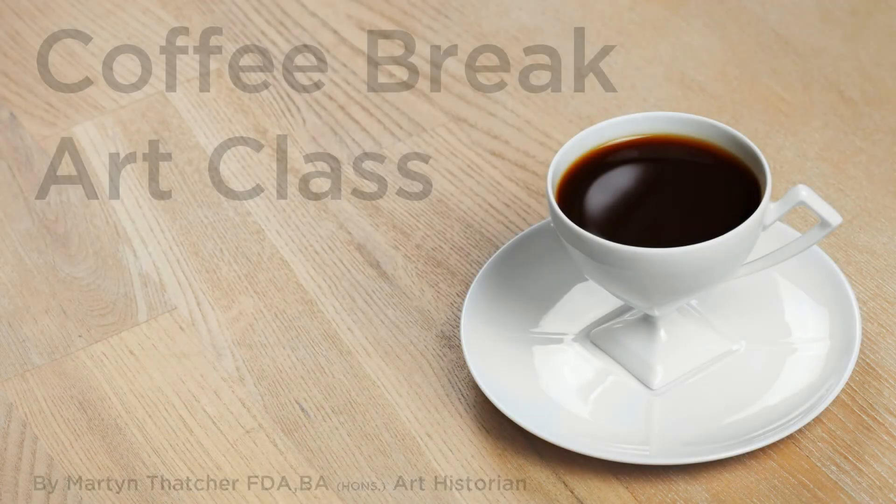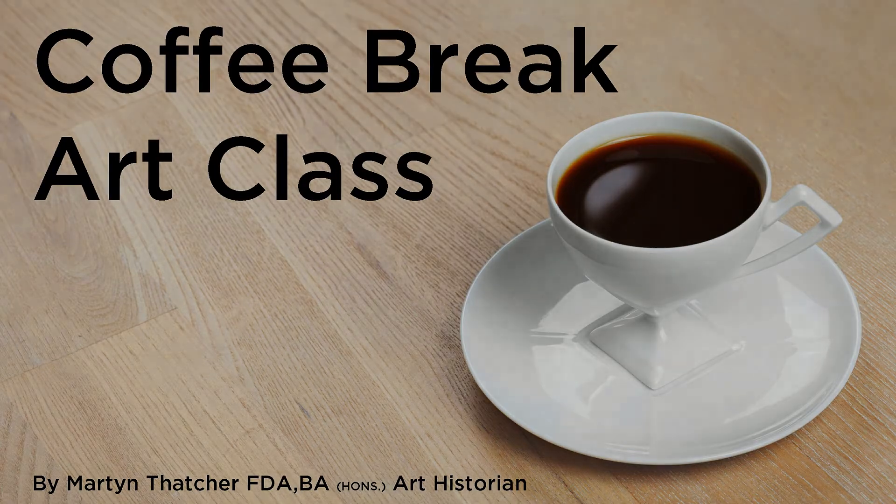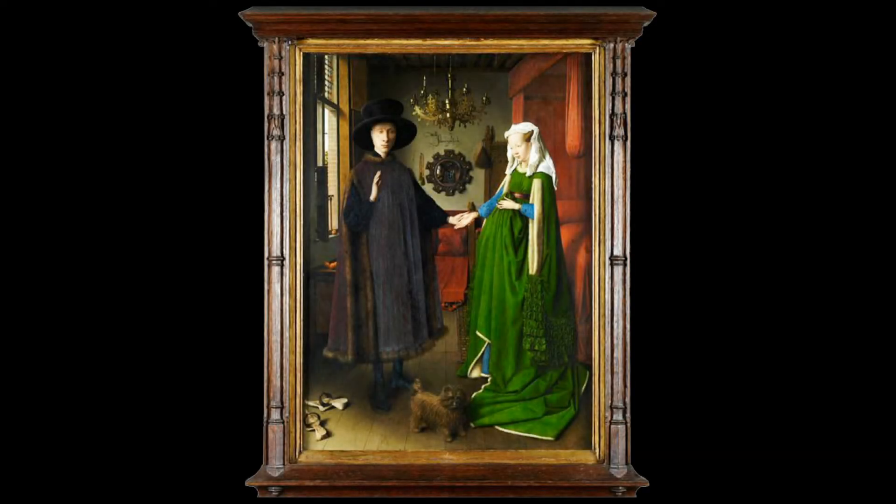Hello and welcome to another episode of my Coffee Break Art Classes. In this video we're going to look at the room shown in the Arnolfini portrait painted by Jan van Eyck in 1434.